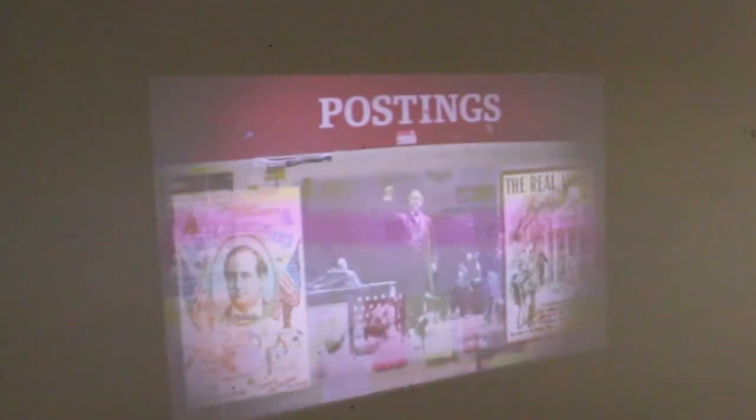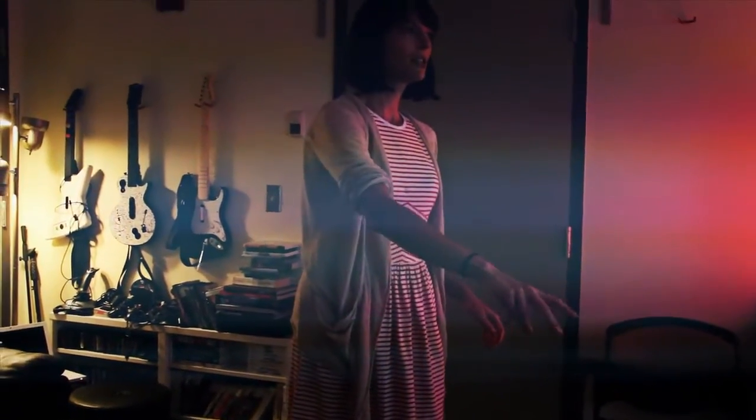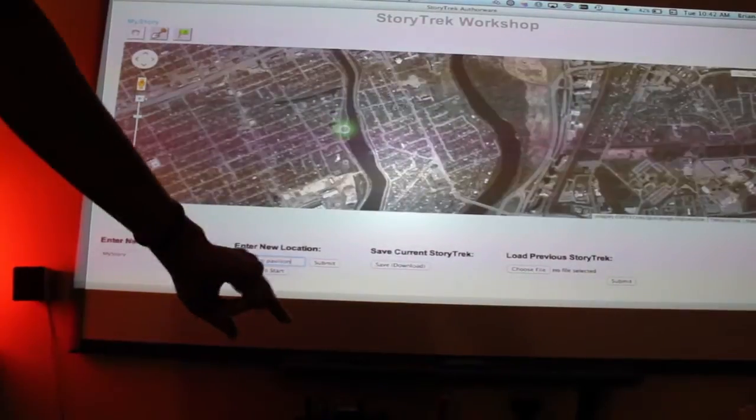We've designed a diminished reality interface that strips away the real world and shows all the possible features that might have been. With a location-based game, you have to navigate real space and virtual space at the same time. The question is how to make compelling mixed reality experiences that still tell a good story.